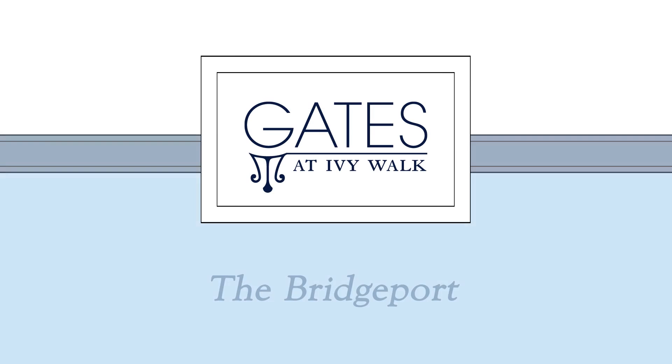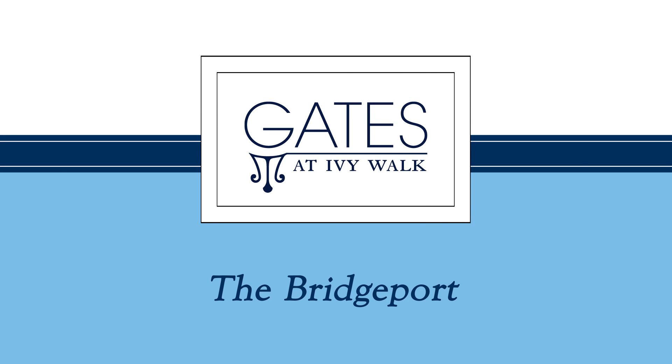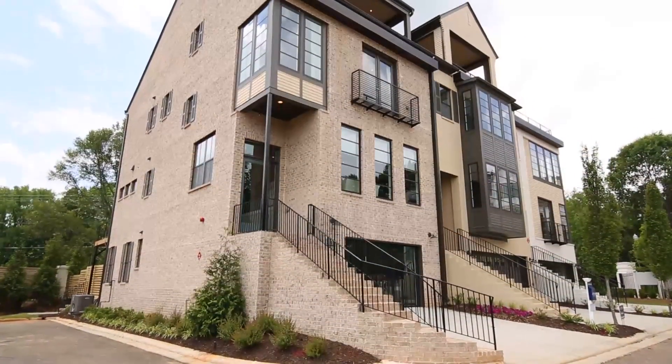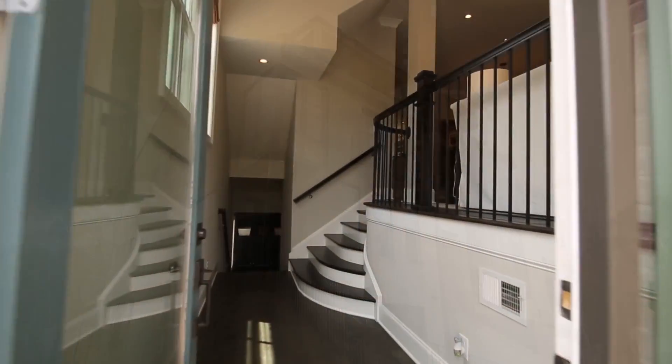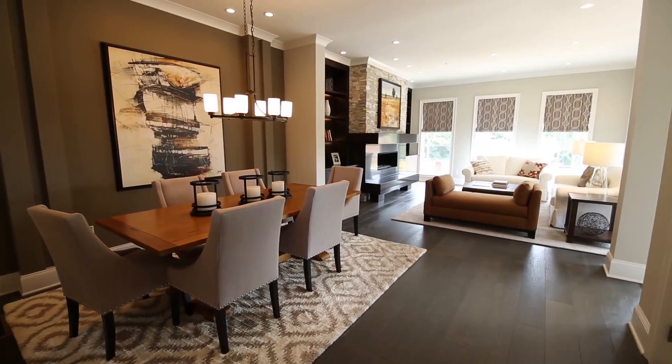Welcome to the Gates at Ivy Walk and the Bridgeport Designer Model by John Wieland Homes and Neighborhoods. Step inside this luxurious townhome and into the open main living area.